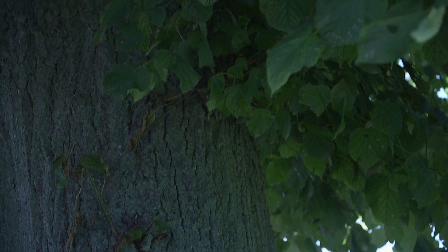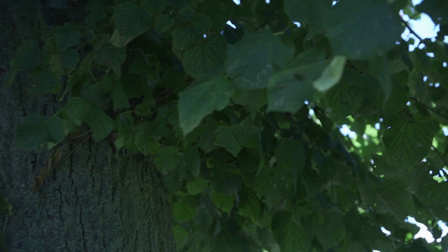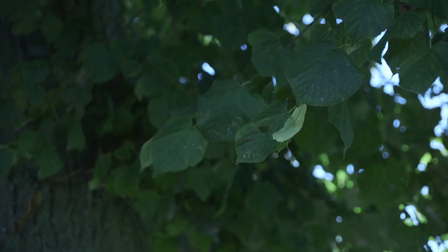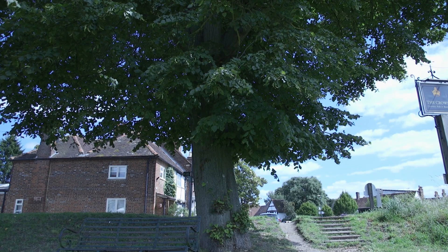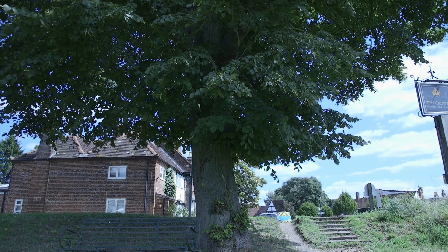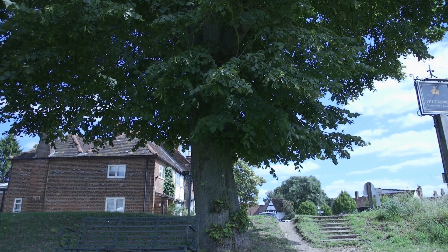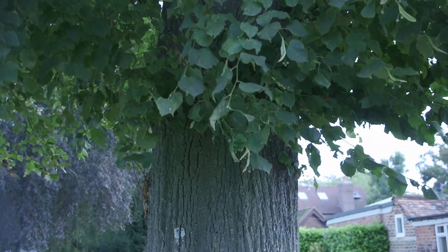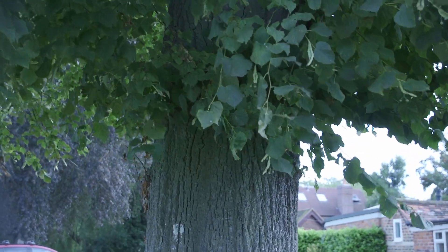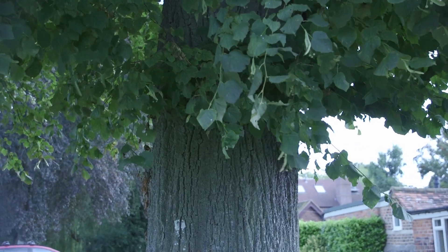The Jubilee Tree, 1936, is another typical Stanley Spencer work. Look at it — the tree is very tiny, and what you see most of all is the metal surround. But for Stanley Spencer, everything was beautiful, and the metal surround will have been just as beautiful as the tree.